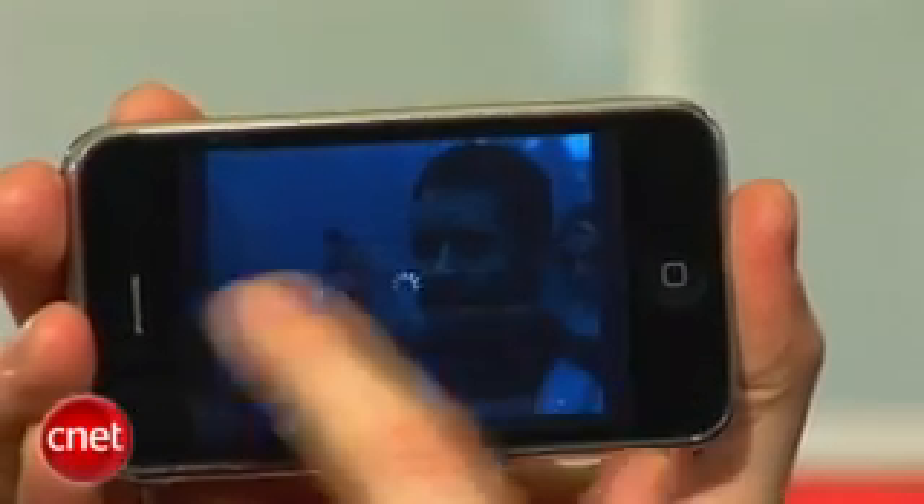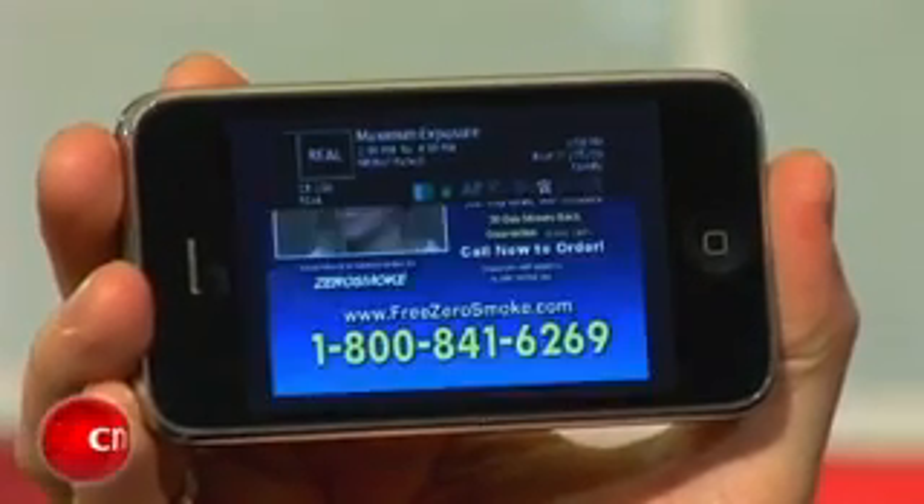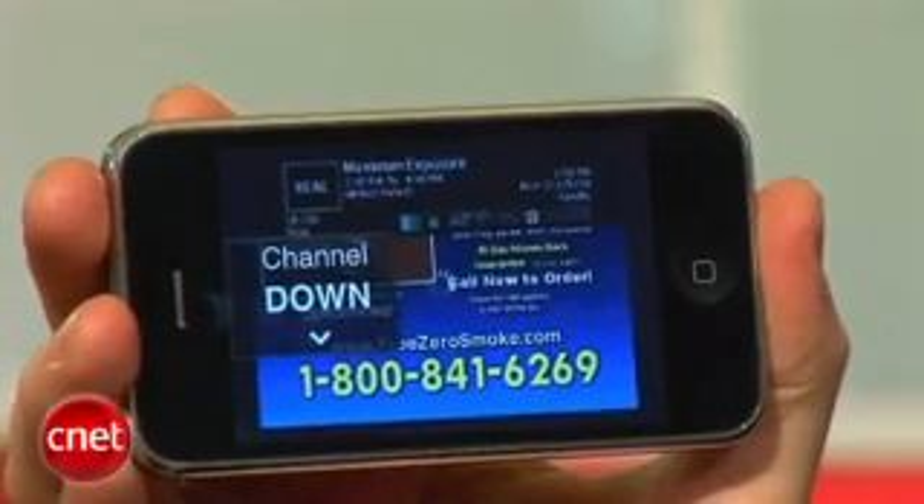You can see it's playing a channel right now, so I can just swipe to move through my favorites, and I can go up and down to move through the channels on my television at home.